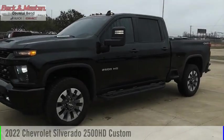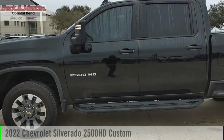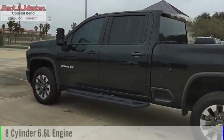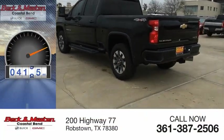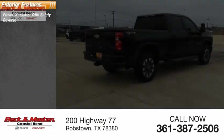Come test drive the 2022 Silverado 2500HD. This vehicle is powered by a four-wheel drive, eight-cylinder, 6.6-liter engine. This vehicle has less than 5,000 miles. Here are some of this vehicle's great options: power windows with safety.